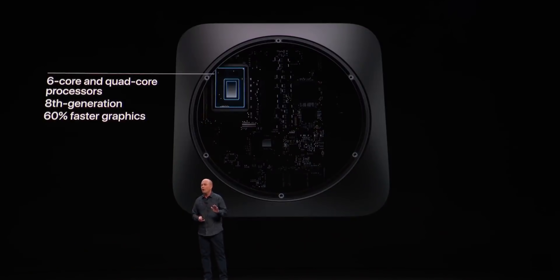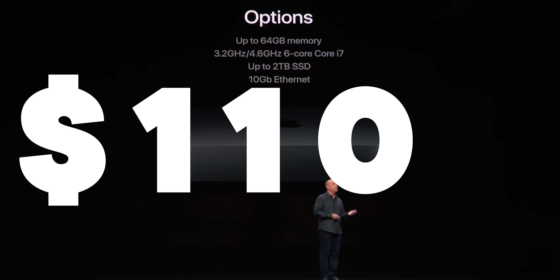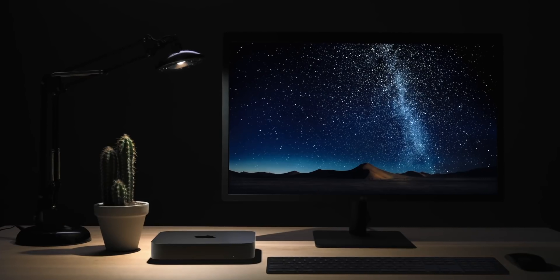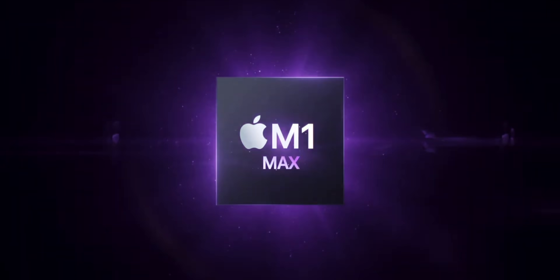It has a six-core i5 and 512 gigabytes of SSD, starting at $1,100, which even with an Intel inside space heater feature thrown in for free was just a terrible deal back then, nevermind now. So Apple really, really needs to transition that model to the M1 Pro and M1 Max.